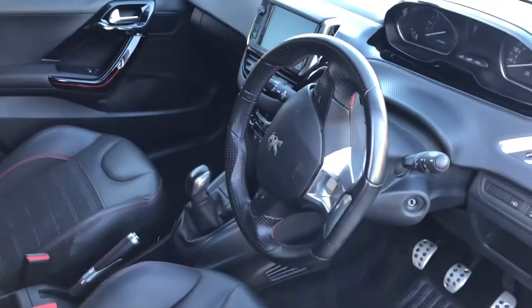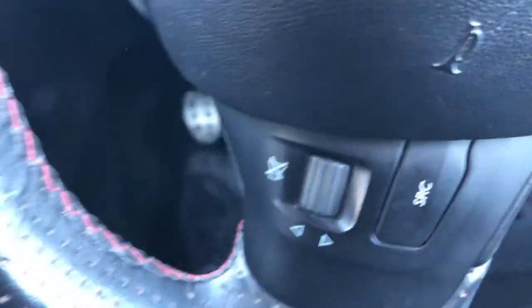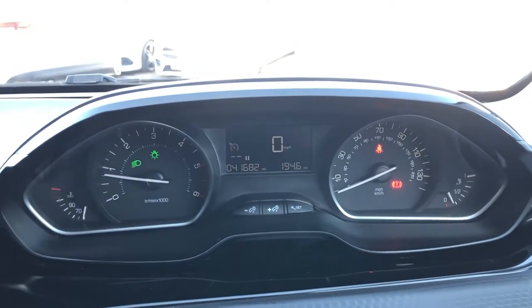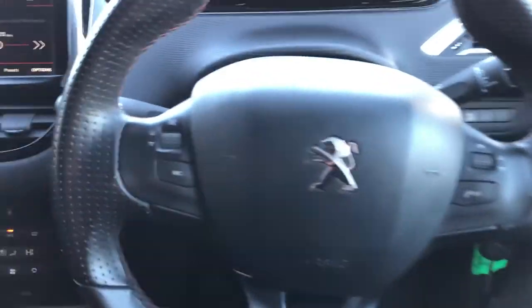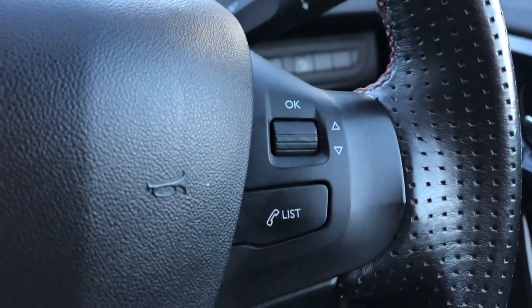Now let's have a quick look at the inside of this 208. Those seats are very comfortable — they are very supportive, they hug you basically. Getting the car started, as you can see on the instrument dials, this car has done a recorded 41,682 miles. Moving on down, we have our multifunction steering wheel. On this side, we have our audio controls, and on the other side, further controls for the trip computer and your Bluetooth.